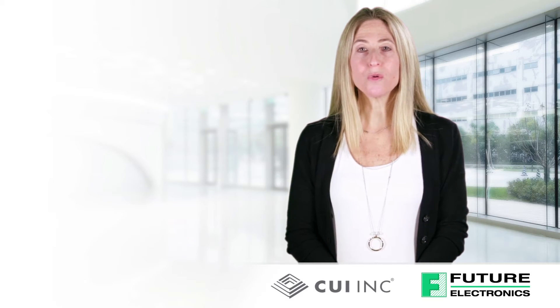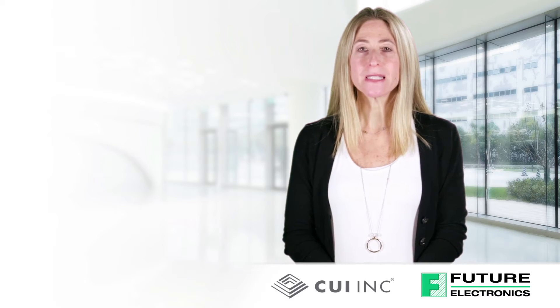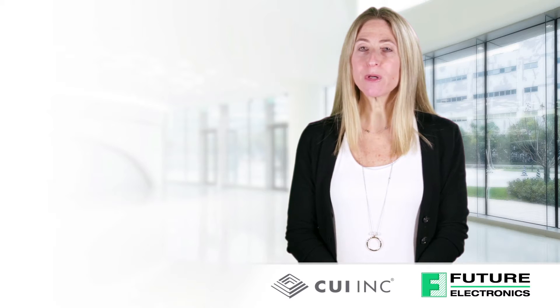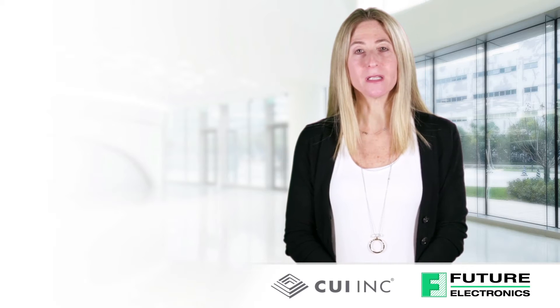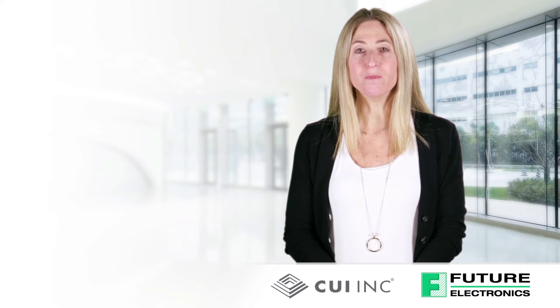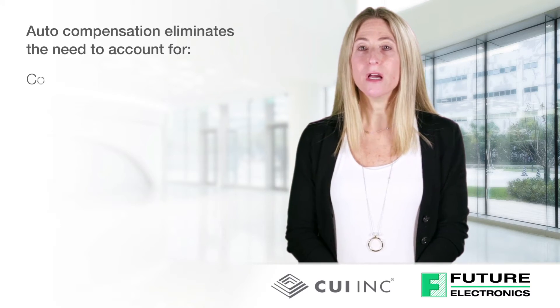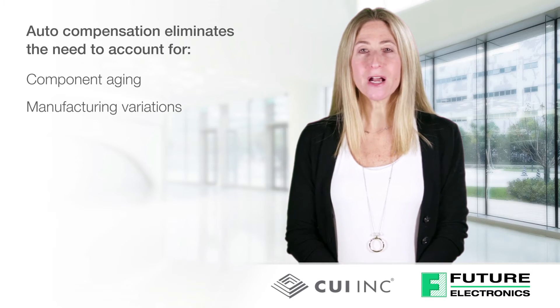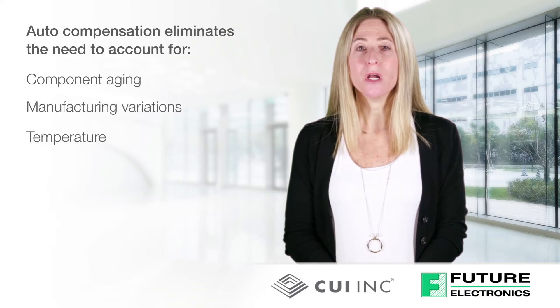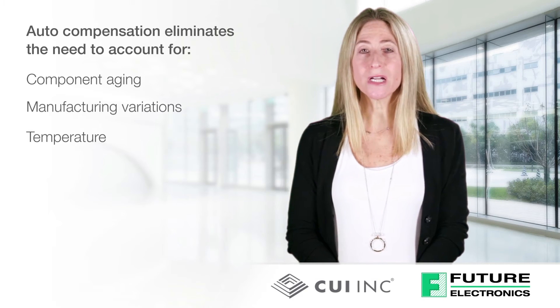The modules also incorporate auto compensation, autonomously balancing the trade-offs between dynamic performance and system stability. This enables designers to bypass the traditional practice of building in margins to account for factors such as component aging, manufacturing variations in temperature, which inevitably lead to higher component cost and longer design cycles.